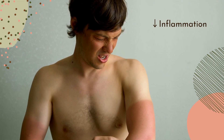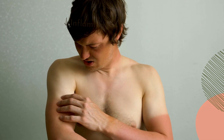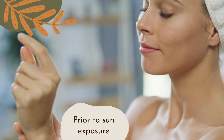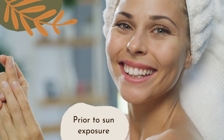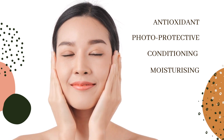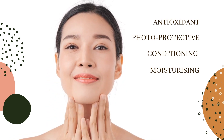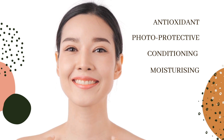Additionally, through its antioxidant action, tocopherol reduces inflammatory skin response induced by UV radiation, but it must be applied prior to sun exposure to be most effective. Vitamin E is a powerful antioxidant with great photoprotective, conditioning, and moisturizing effects on the skin, and it works best in combination with Vitamin C.